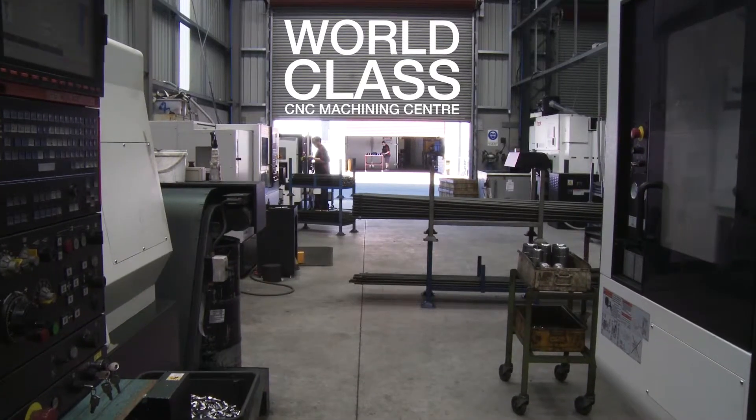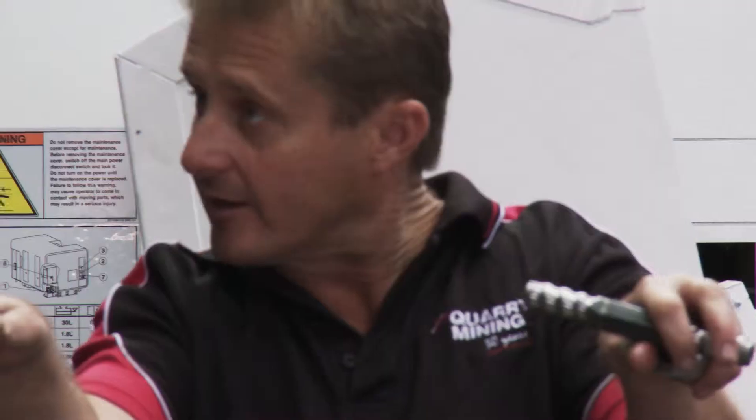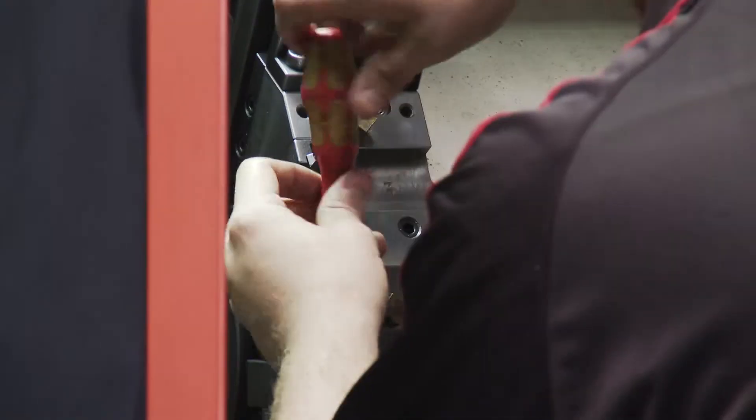For over 30 years, Quarry Mining has been a trusted source and leading supplier of high-quality drilling equipment — equipment manufactured to the toughest specifications to ensure it holds up under the toughest conditions. It all begins in our world-class CNC Multitasking Machining Centre, one of the most modern facilities in all of Australia.